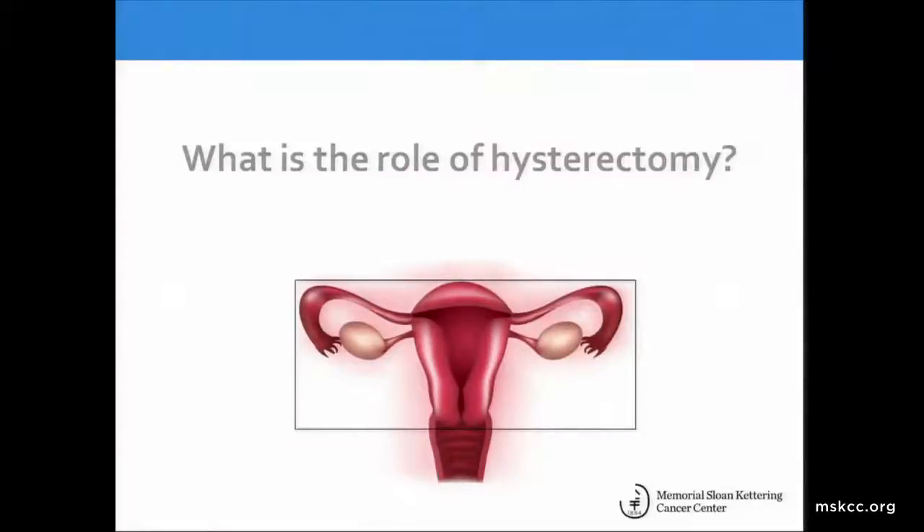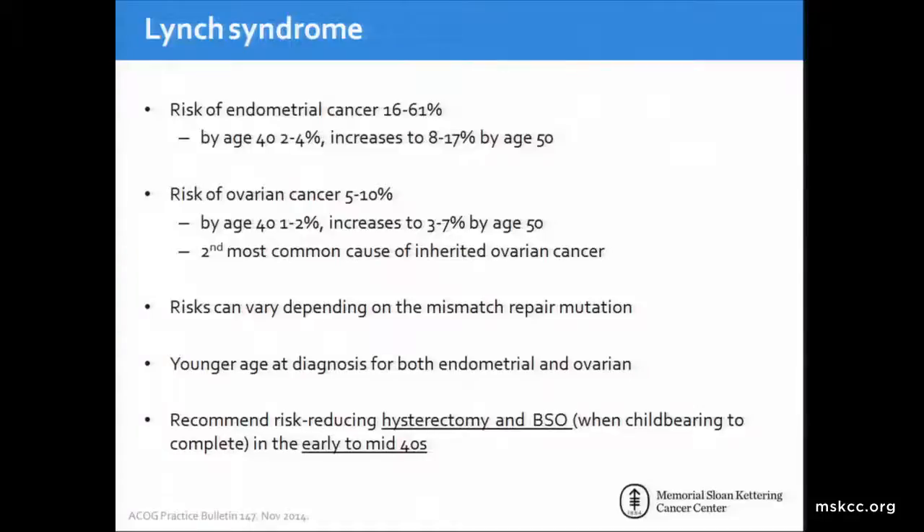What about the role of hysterectomy? The role of hysterectomy is clear in patients with Lynch syndrome who have a risk of endometrial cancer reaching up to 61 percent by age 70. This risk is approximately 2 to 4 percent by age 40 and increasing to approximately 8 to 17 percent by age 50. Additionally, there is a risk of ovarian cancer of up to 10 percent by age 70. This is the second most common cause of inherited ovarian cancer. Risks depend on the mismatch repair mutation identified. We recommend risk-reducing hysterectomy and BSO when childbearing is complete in the early to mid-40s.